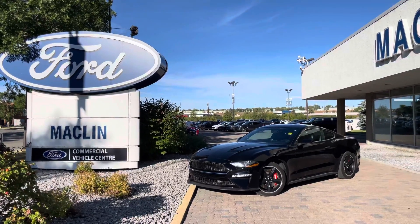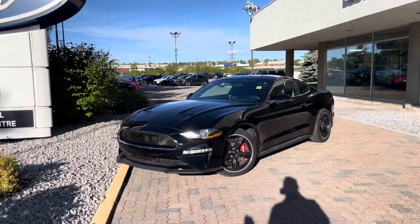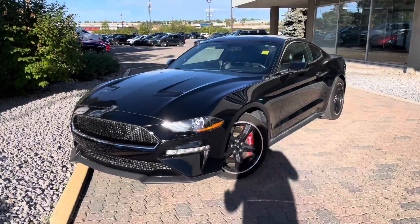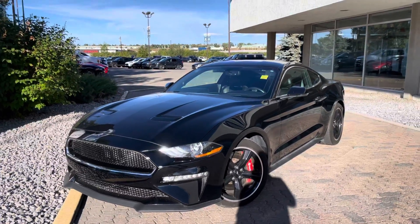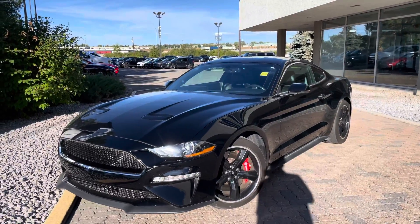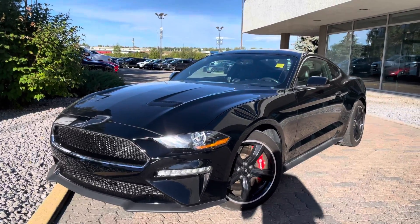This is Brad Pizzani from Macklin Ford making a quick video walk around on our beautiful special edition Mustang GT Bullitt. These are a limited production model of the Mustang GT to pay homage to the 1960s film Bullitt, where they had that signature green fastback Mustang.